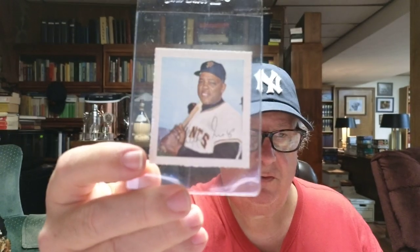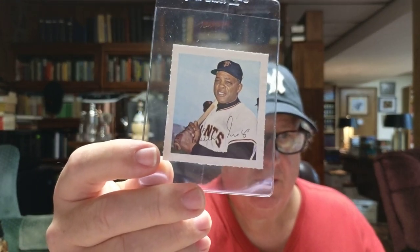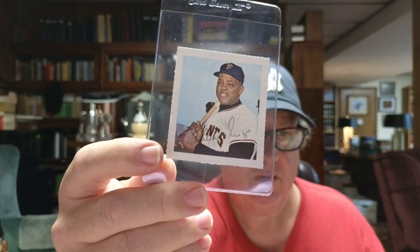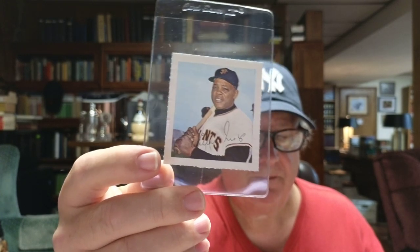I actually got two Willie Mays stamps. This is the better one — you can see the perforations from where it was plucked out of a sheet. And here's a Carl Yastrzemski.